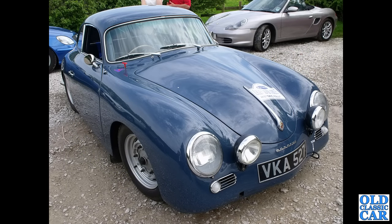Back to Porsche, and we've got VKA 527 — this is a 356A, a right-hand drive car. This is used in historic rallying a fair bit — there are plenty of photos online if you go onto Google Images.